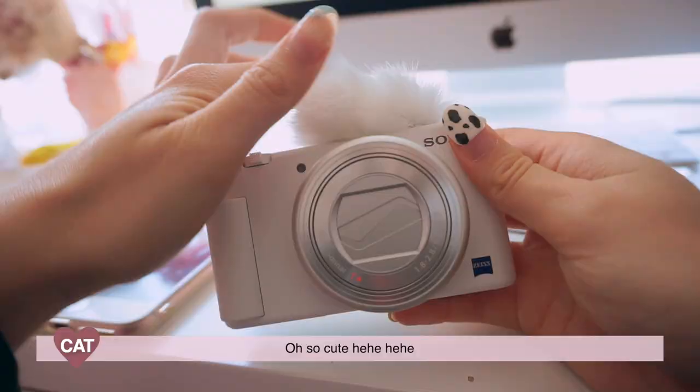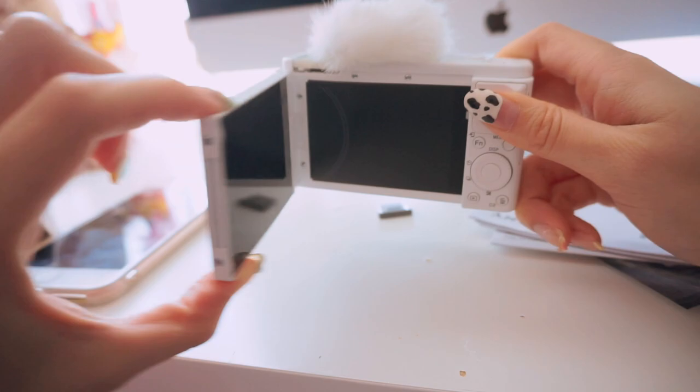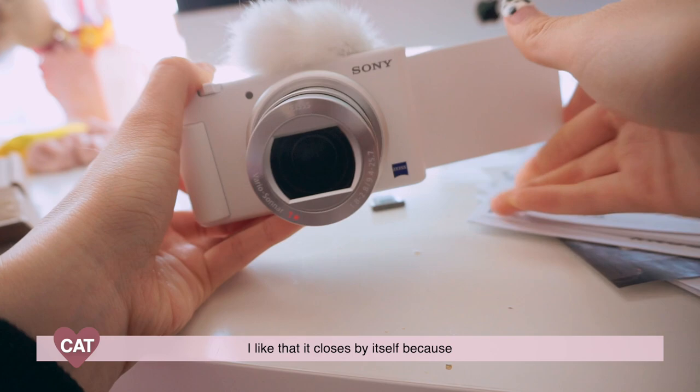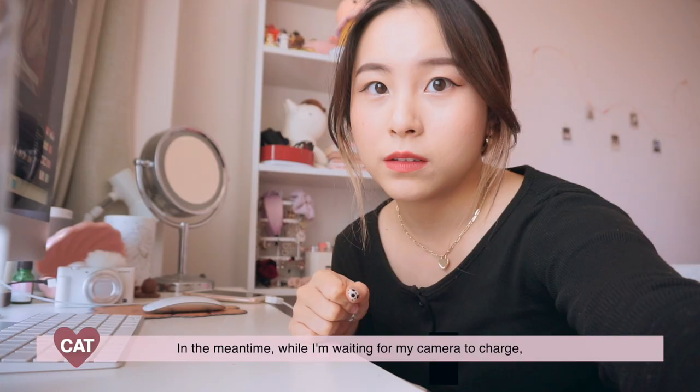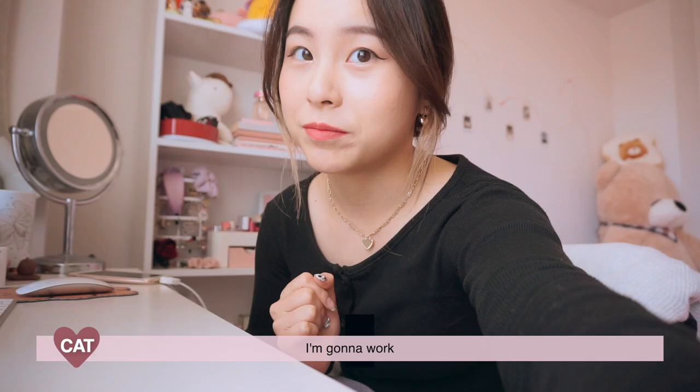Let's test this baby. Once I flip this open, it's going to come out and it's going to turn on. I like that it closes by itself. In the meantime, while I'm just waiting for my camera to charge, I'm just going to do some editing before I eat, because I'm fasting.